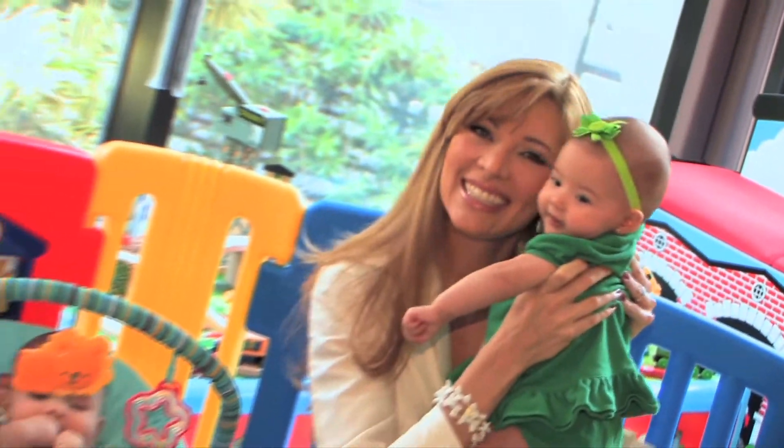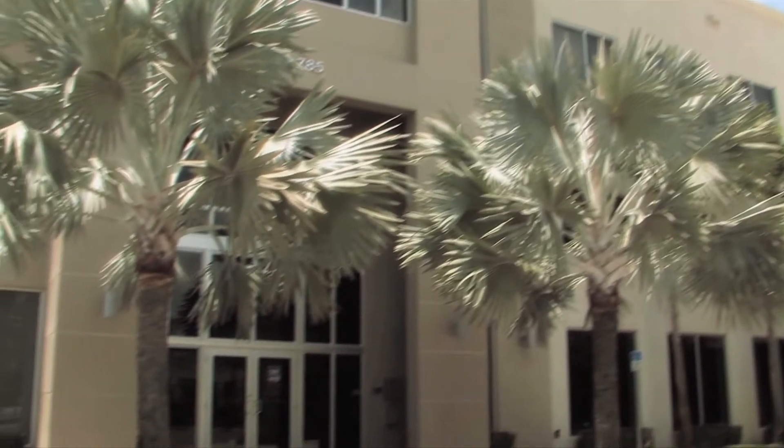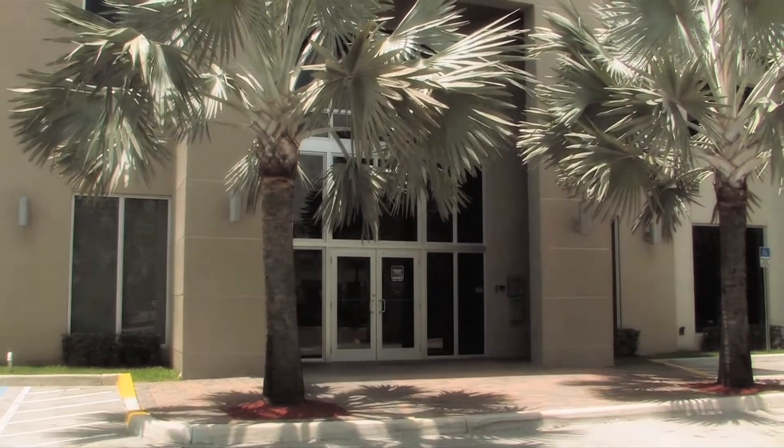Banking your baby's cord blood is a simple process. GeneCell is your partner in that process, right here in your backyard, as the only state-of-the-art facility of its kind in South Florida.